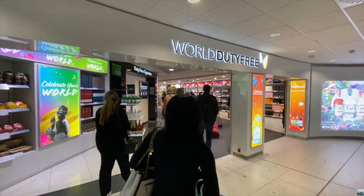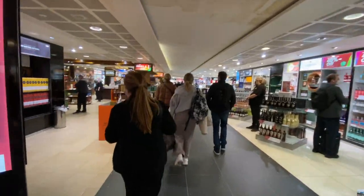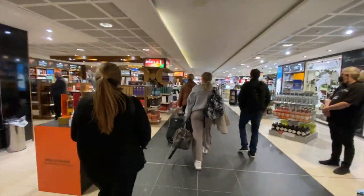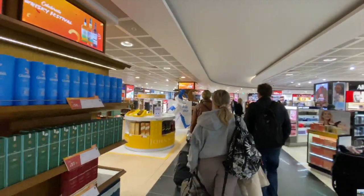The duty free section has a pretty good selection of alcoholic drinks, sweets and last minute gifts. The duty free section isn't that big either and it basically goes in the shape of an oval.